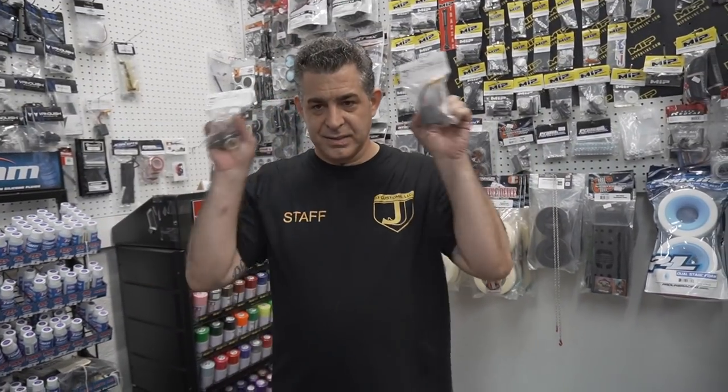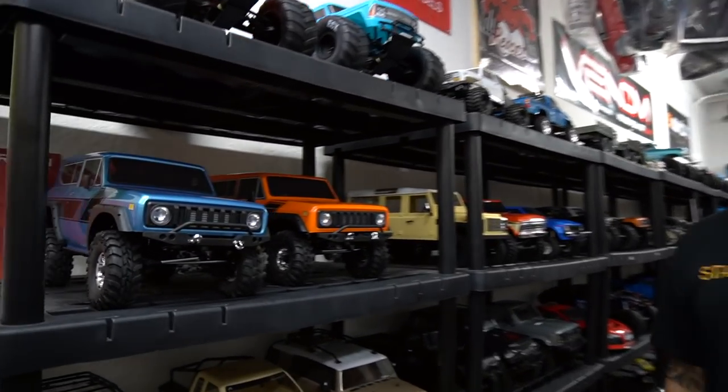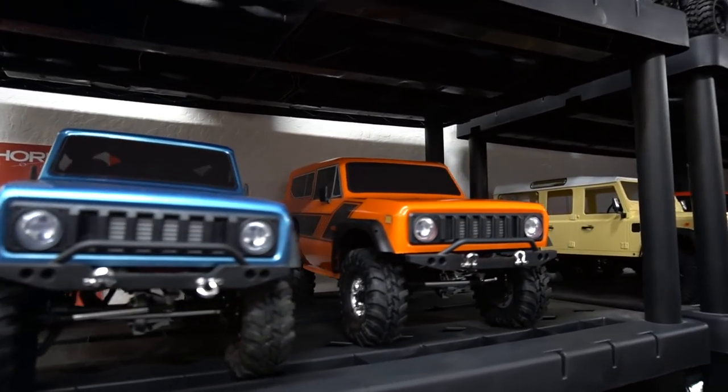My name is Jason, I'm the owner of JJ Customs. We're glad to have you, Haley, seriously, so thanks a lot. Give me a tour! So check it out — we're a small shop here in San Jose. For crawlers, as you see, we like to have a nice selection, and we've been supported by the crawler community, so we want to show the support right back.